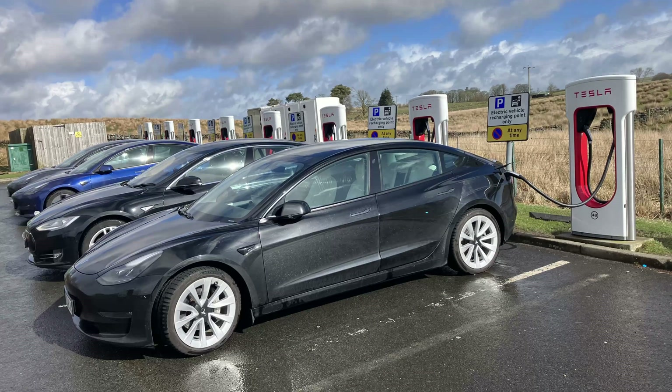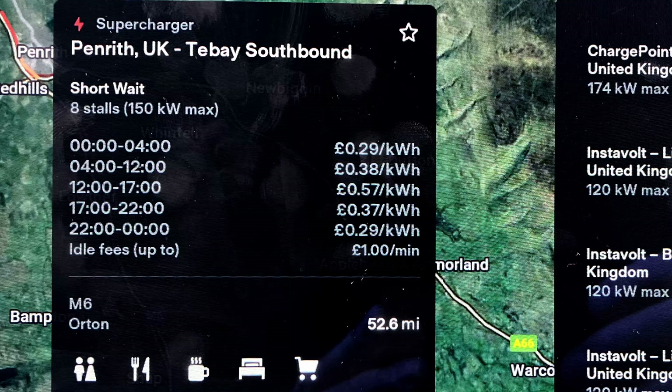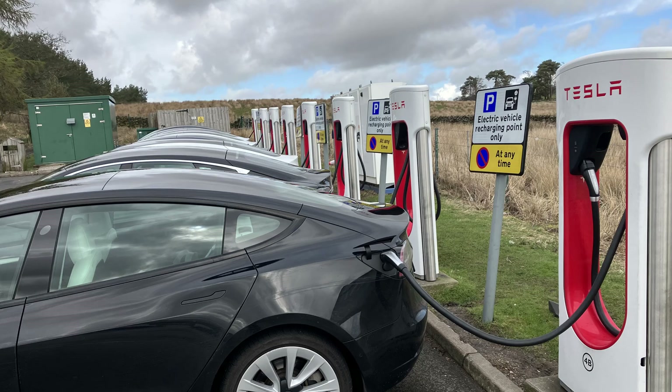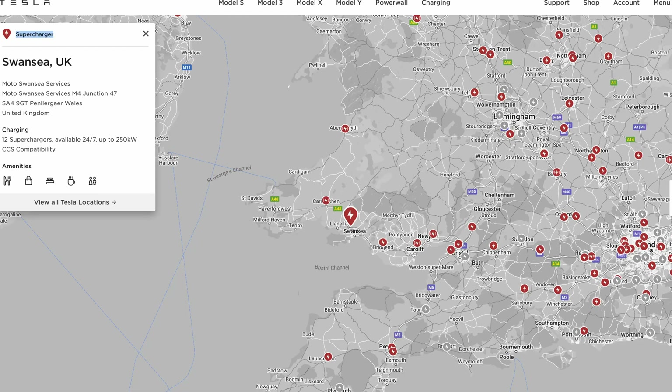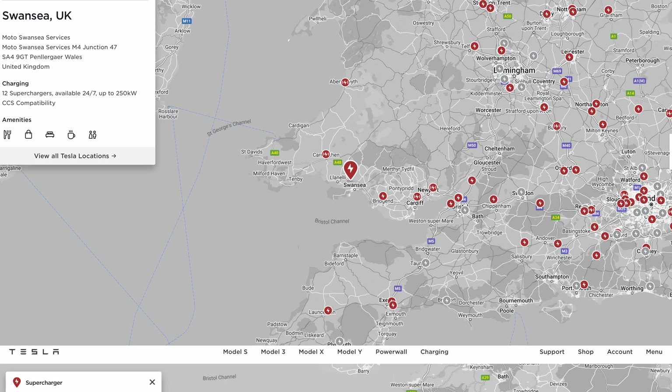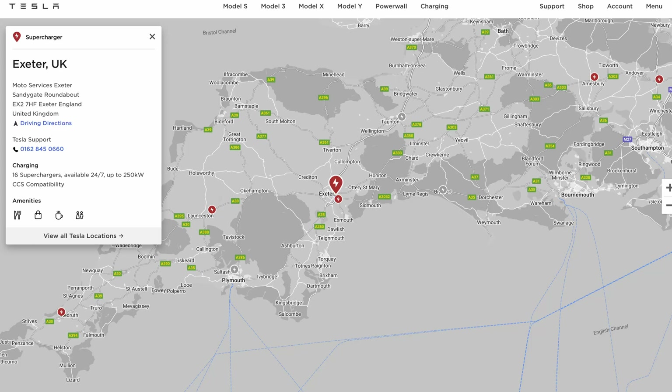Tesla have introduced a multi-tiered charging structure to most superchargers, as reported in my Easter update, offering several different prices at different times of the day. A Tesla-based supercharger on the M6 in Cumbria now includes a half-price offer: 29p between 10pm and 4am. They have also opened a number of new superchargers, including two which suit me especially — one in Swansea with 12 250kW V3s, where I visit family regularly, and one in Exeter M5 Services with 16 250kW V3s, useful on my frequent trips to Cornwall.